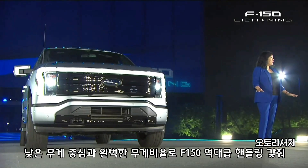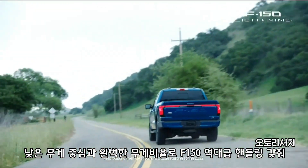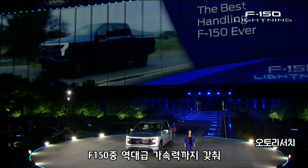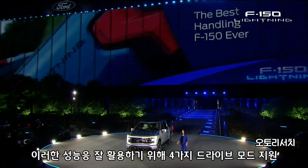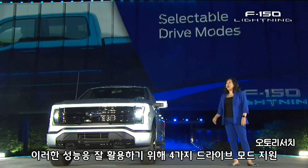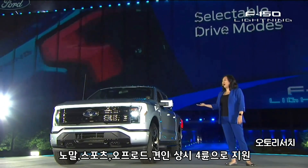With its low center of gravity and perfect weight balance, this is the best handling F-150 ever. And it has the fastest acceleration of any F-150. To harness that performance, F-150 Lightning features four selectable drive modes: normal, sport, off-road, and tow-haul.